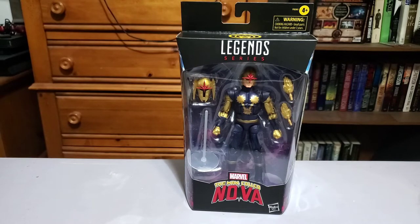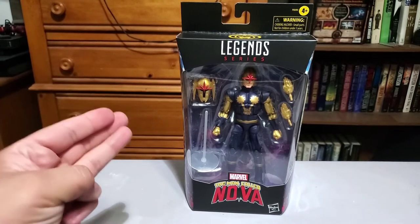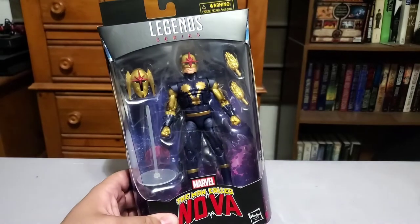A while back I unboxed the Obsidian Surfer — the more dark gray Silver Surfer — and that was a Walgreens exclusive. There were kind of three all in that group: the Obsidian Surfer, this Nova, and a Quasar. I still want the Quasar — that's the only one I don't have, and it's a very classic looking Quasar, it'd be awesome to have. This will be fun to unbox. I like Nova — I'm a big fan of Marvel's more cosmic crazy characters and Nova fits right in. This is definitely more of a classic Nova. I still want to get a Nova Prime from the Annihilation storyline.